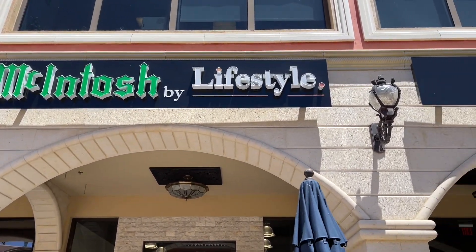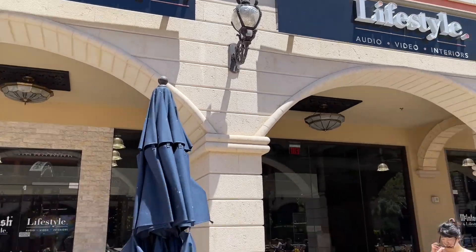This is at Tivoli Village, and we'll follow Greg in and have the video go from here.